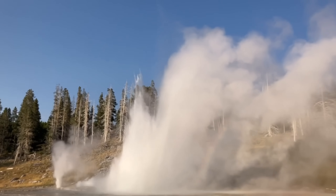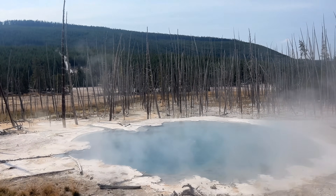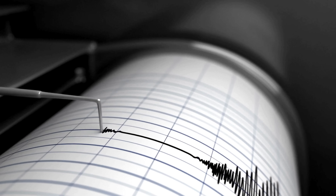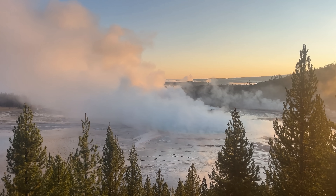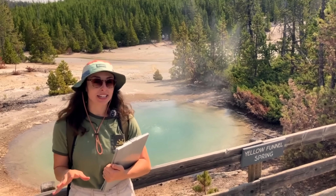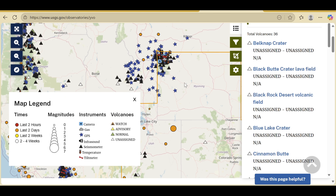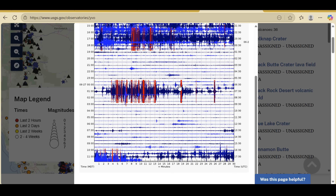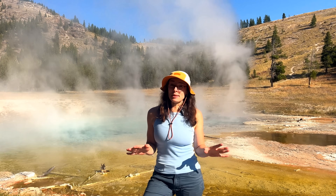So if geysers begin erupting more frequently or unpredictably, showing increased temperatures, emitting different gases, and those changes coincide with ground uplift or sinking, earthquake swarms, or changes in CO2 or sulfur dioxide emissions, then scientists start to look more closely. But no single geyser can predict a volcanic eruption. Yellowstone is one of the most heavily monitored volcanic systems in the world. The USGS Yellowstone Volcano Observatory uses seismometers, GPS and InSAR, gas analyzers, thermal cameras, and chemical analyses to form a multi-parameter warning system which, as of right now, shows no signs of imminent volcanic eruption.